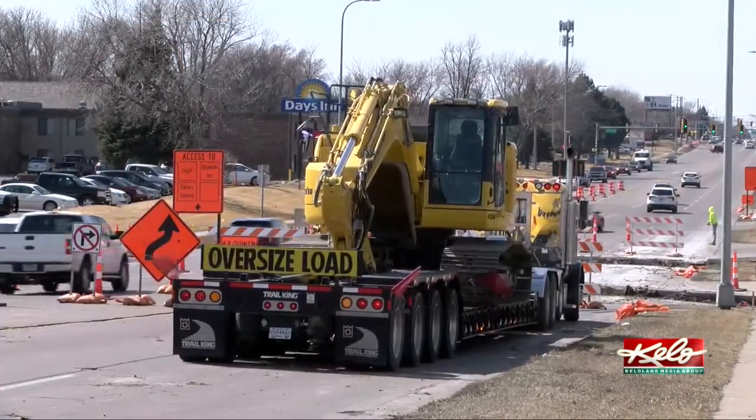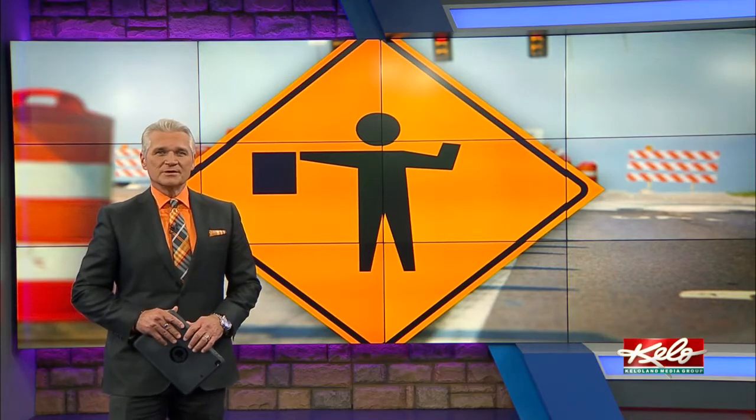In Sioux Falls, Tom Hanson, KELOLAND News. The entire project, including the diverging diamond over I-29, is scheduled to be finished in 2 years.